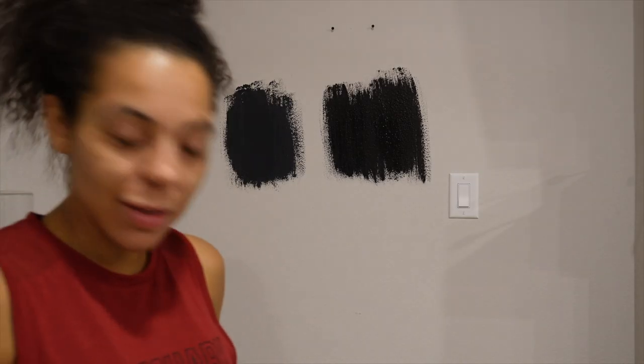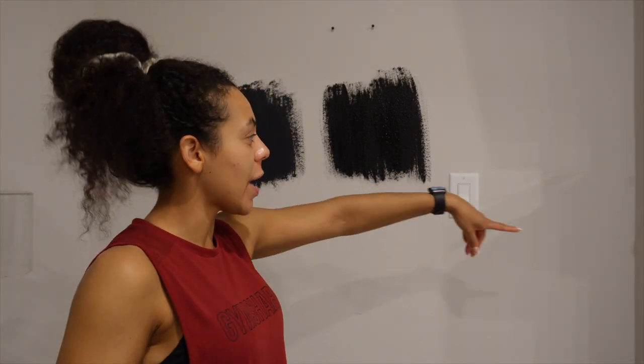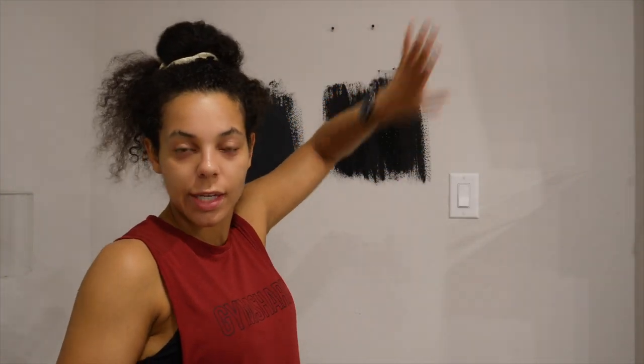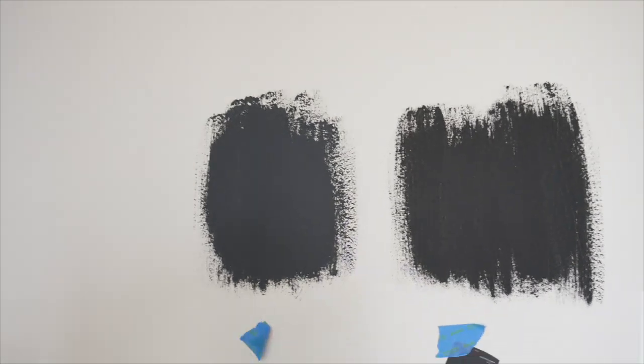I also told myself I'm going to tape my trim and all of the things tonight so I'm ready tomorrow — but I'm tired. Good morning, it's the next day! Here is the final dry product. You can see it's giving muted black versus black. This is what it looks like in the daylight.